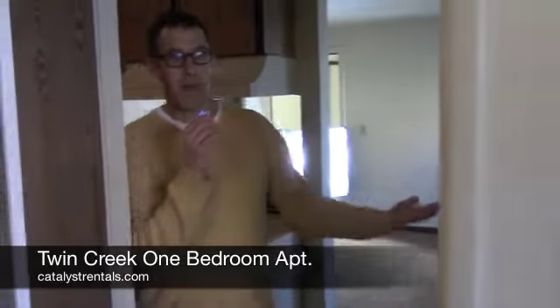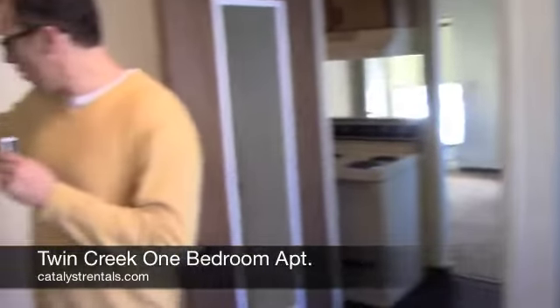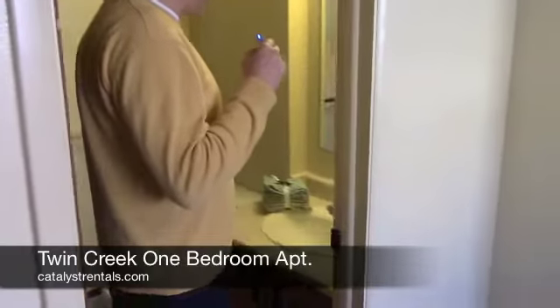Here in the bedroom you'll see there's another good size closet. And then the bathroom is right here and it has the full size tub and shower in there.